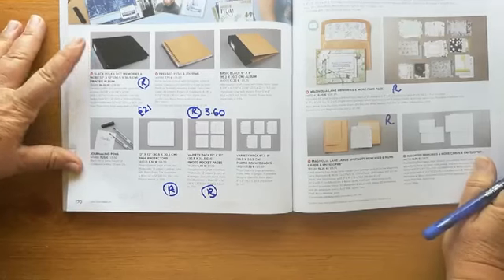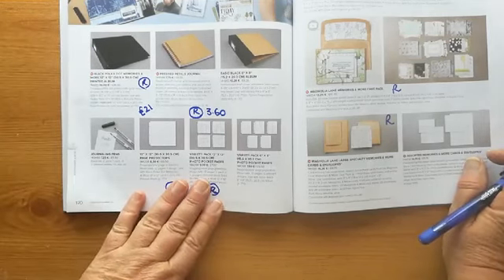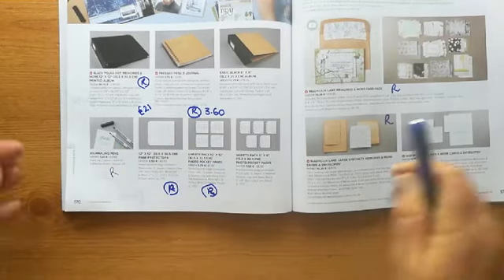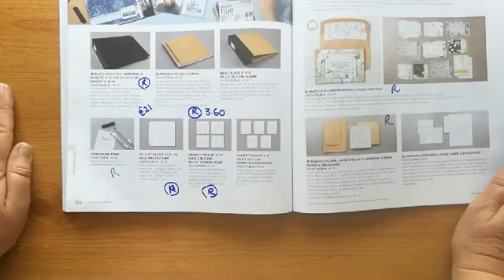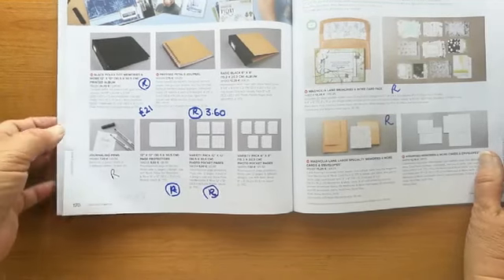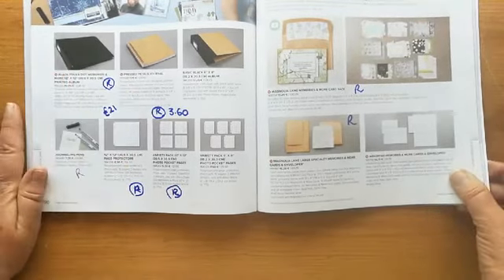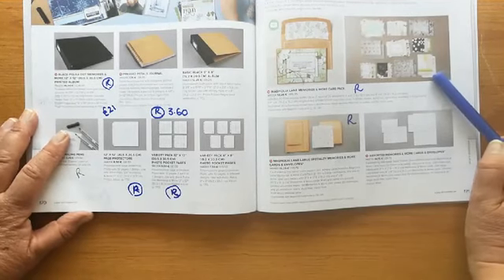Page 169: these are our scrapbooking pages, so our 12-by-12 inch album is retiring, as are the 12-by-12 inch packs to go with it. The journaling pens are going as well. This little journal is really cute — £3.60 instead of £6. It's got pages you can tear out, and printed pages inside so you could use it as a memory journal. It would be good for children that are stuck over the summer holidays — it's a very pretty little ring-bound journal.